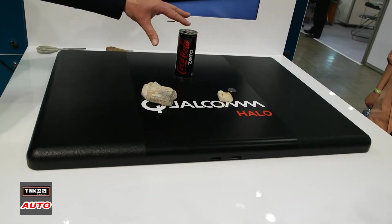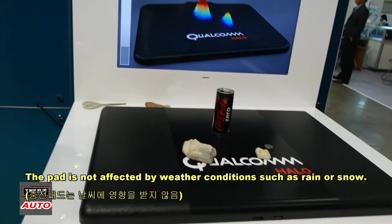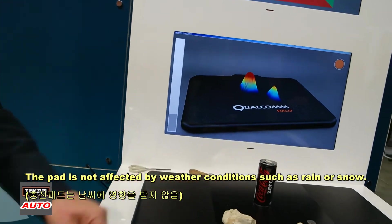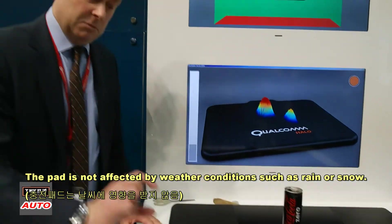Other than a metal object, everything else is fine. You could have this much snow and there's no problem. Dirt is no problem. In a public highway, if you have public charging, you can bury this under concrete — no problem at all. It's just metal objects that cause problems. Anything non-metallic is no problem at all.